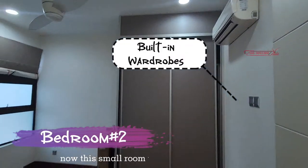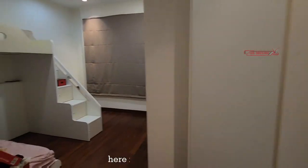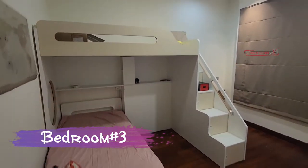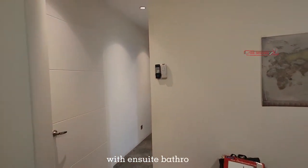This is a small room with a built-in wardrobe. Here's the kids' room, with an ensuite bathroom.